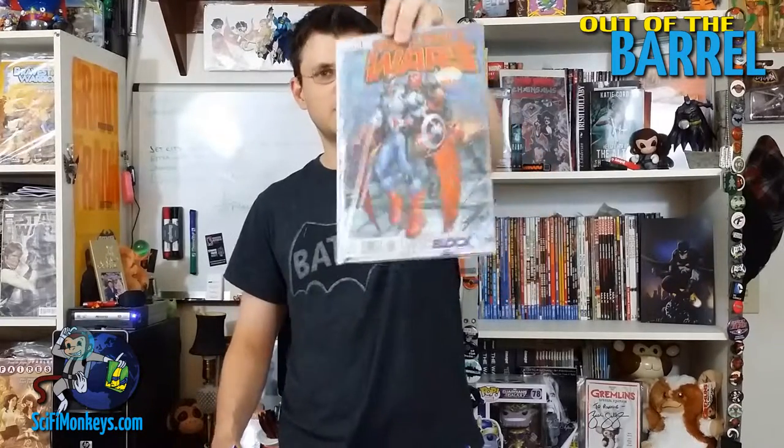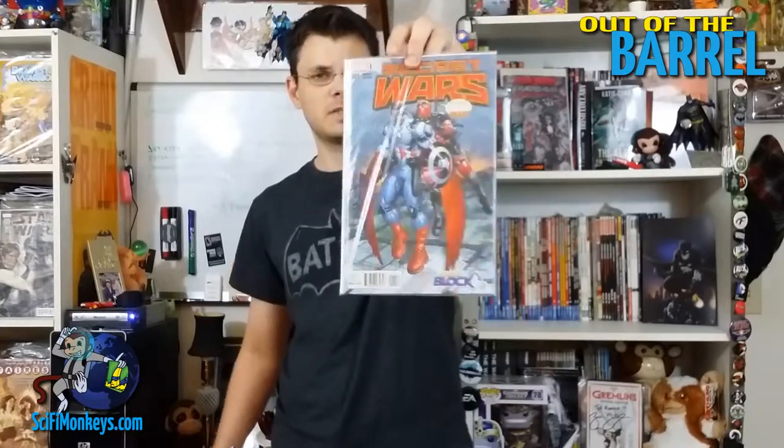Next thing from the Comic Block is the Secret Wars variant edition — Secret Wars number one. It's got Deadpool, Deadpool, Deadpool, Deadpool, Deadpool and the Captain America Falcon. Comic book exclusive — awesome.